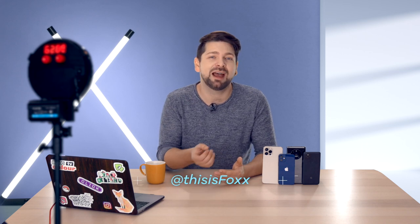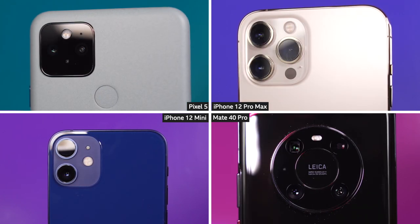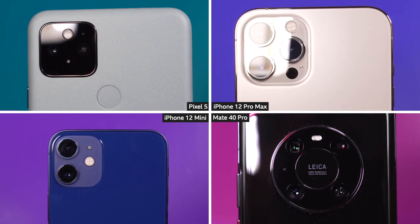Let's talk about lenses. The trendy thing at the moment is to add a super wide lens so you can zoom out and fit a bit more into your picture. I actually prefer a telephoto lens because I feel like you can't always get closer to something you want to zoom in on, but you can quite often take a few steps back to get further away. So I always prefer a telephoto lens. All four of these phones have a super wide lens but only two have a telephoto lens.